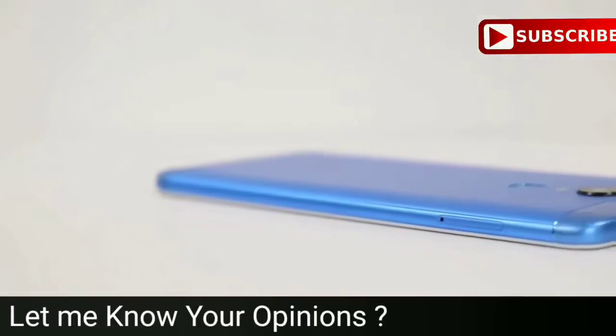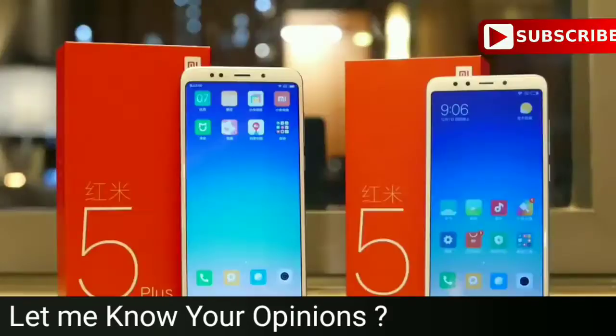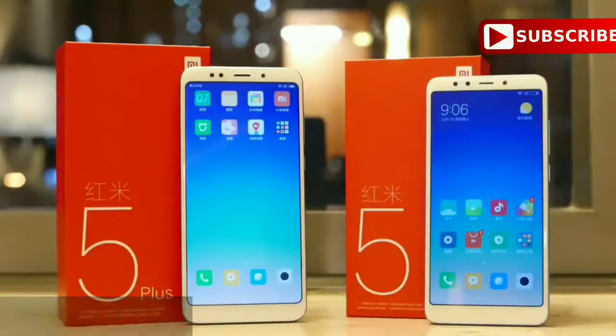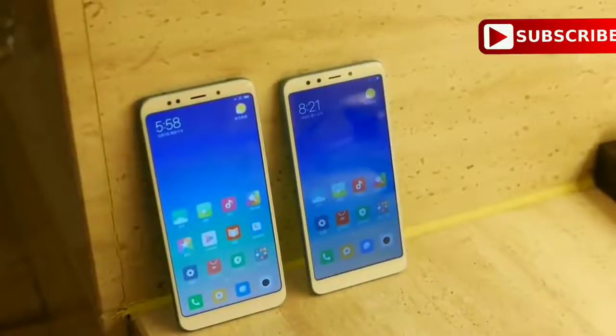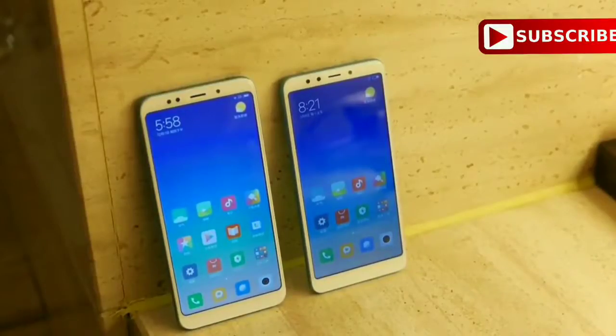We will leave Geekbench, AndroBench, and AnTuTu scores at the end of the video. The phone comes with Bluetooth 4.2, which is an older version, so you might face some problems pairing your device with other devices.